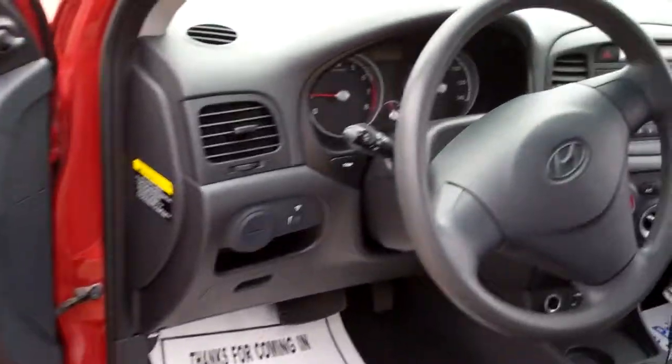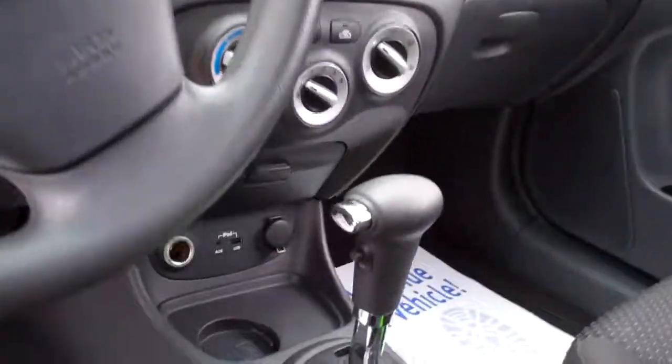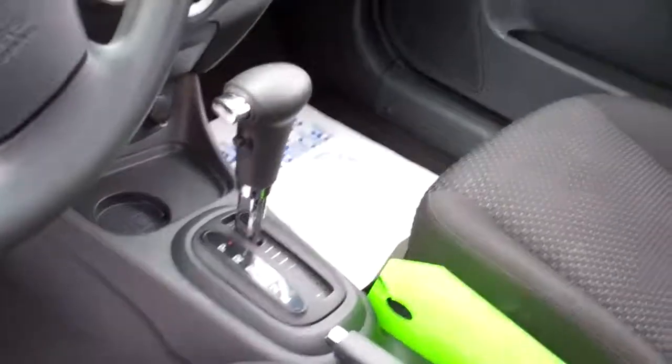Crank windows, got AM/FM/CD, heating and air conditioning, USB and iPod plug-ins, automatic shift, cup holders — what more do you need?